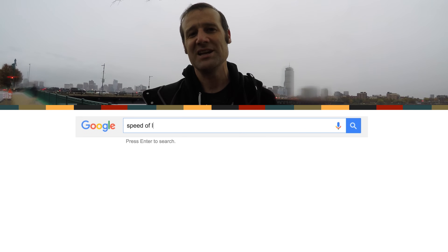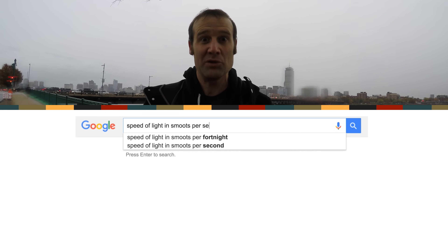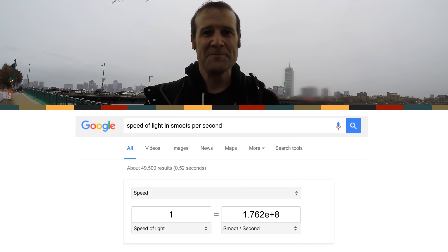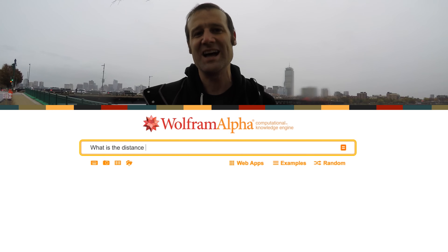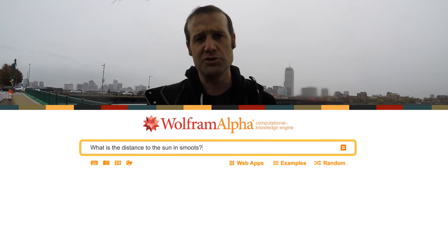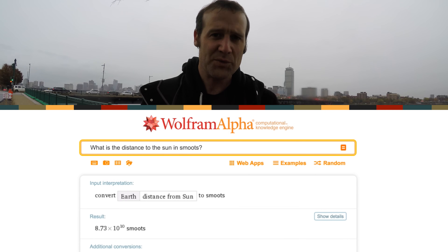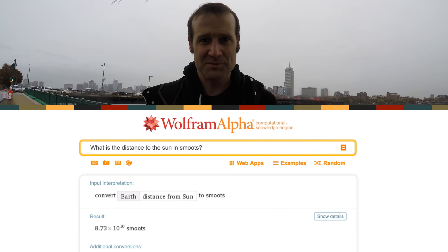The Smoot has been hidden everywhere. If you go on to Google and search for the speed of light in Smoots per second, it will give it to you — the speed of light is approximately 1.672 times 10 to the 8 Smoots per second. And if you go on to Wolfram Alpha and search for the distance to the sun in Smoots — one astronomical unit in Smoots — it will tell you that is 8.735 times 10 to the 10 Smoots. So the distance to the sun is over 87 gigasmoots.